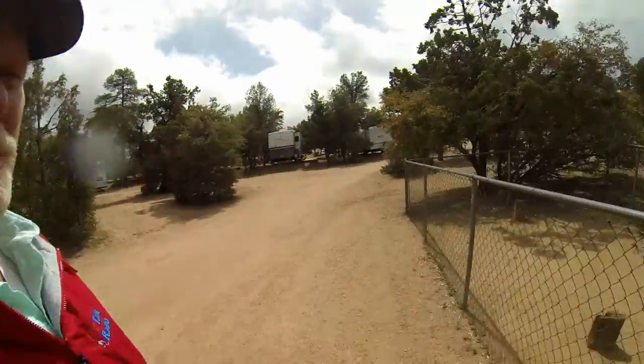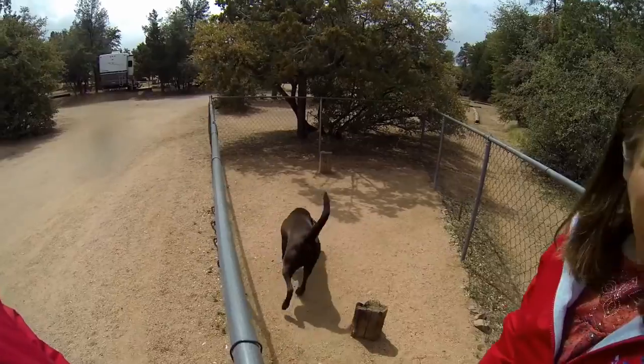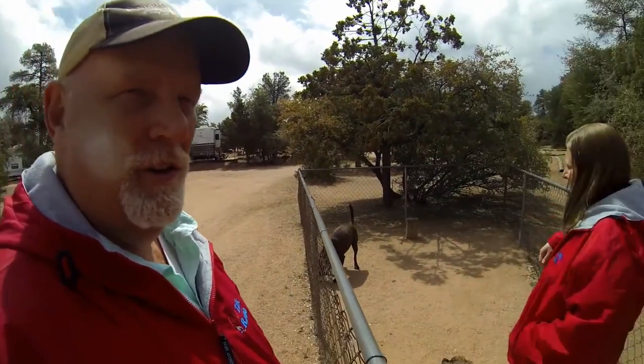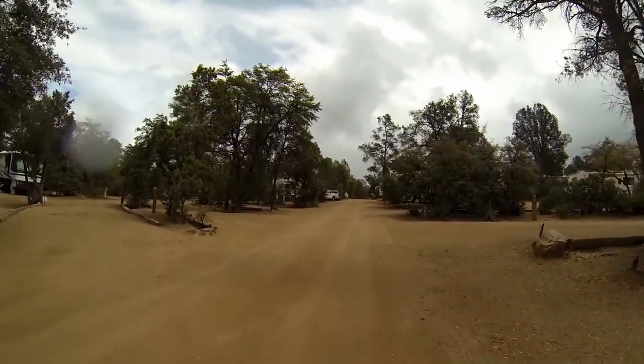I thought we'd show you the little dog park they have for Cinder — would you say that's a little small for her? They're actually pretty liberal about having dogs here. They just say make sure you pick up after your dog. We thought it'd be humorous to just see what Cinder's up against here.